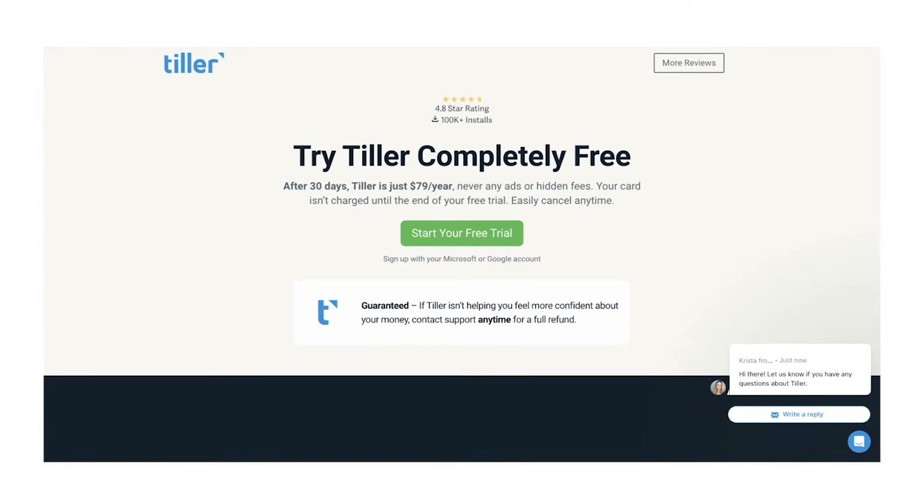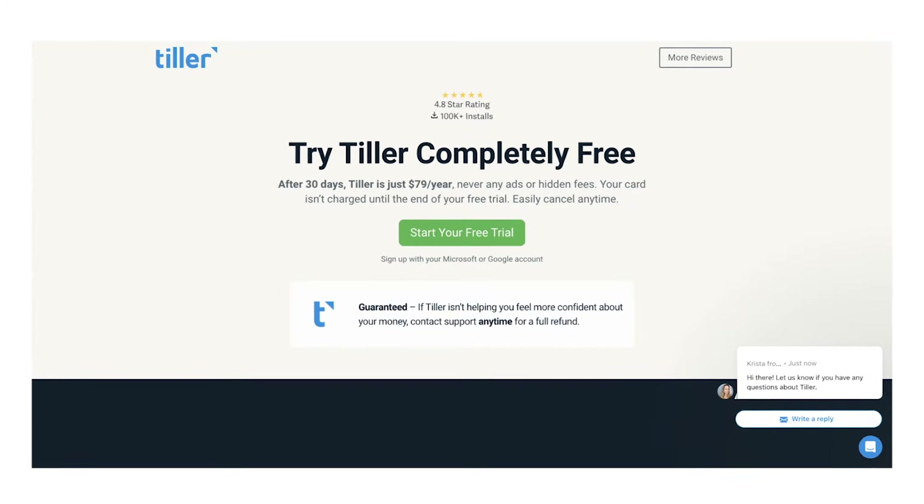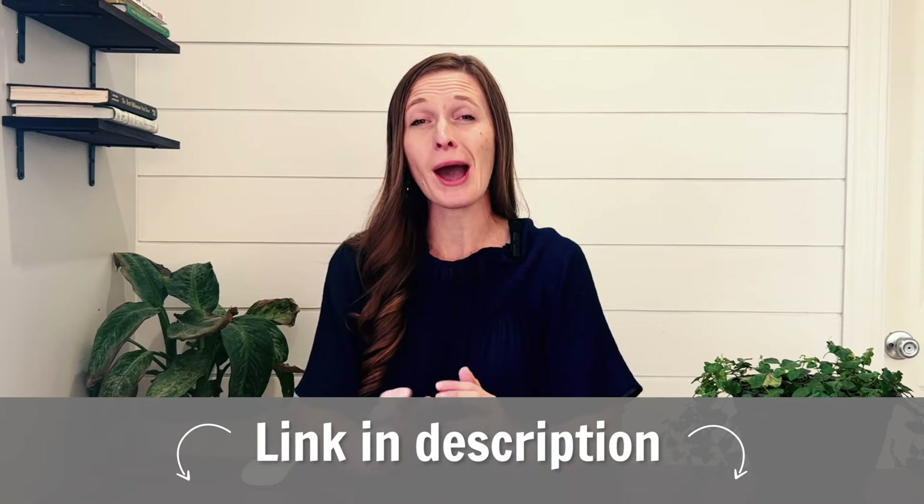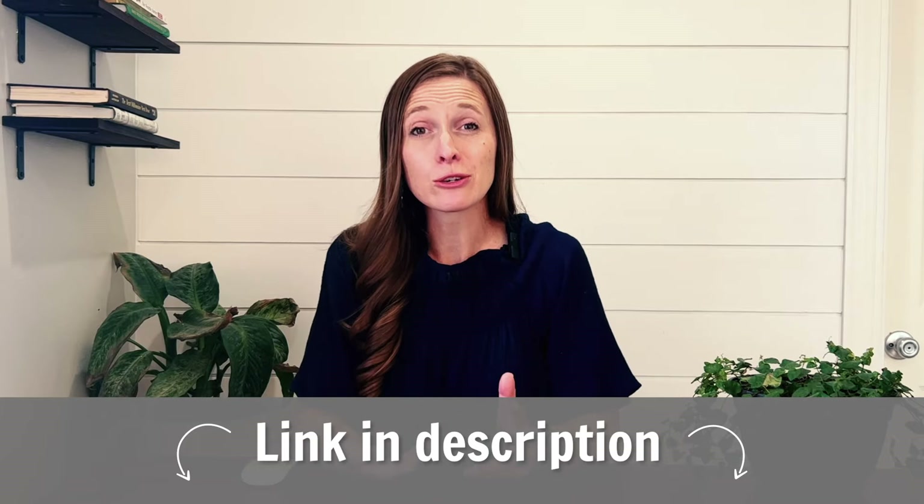If you choose to opt in, you can get daily emails sharing your transactions from the last day as well as your current balances for all linked accounts. You can also manually enter or manually import transactions. With one account, you can have access to up to five different spreadsheets. Tiller is not free, but they give you a free 30-day trial — after that it's $79 per year. One thing I like is that Tiller is very easy to cancel if you decide you don't want it. I'll put a link for Tiller in the description box below, and I will be doing some video tutorials on how to use it.